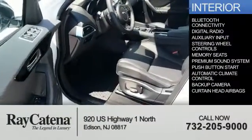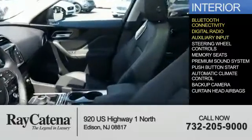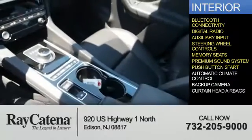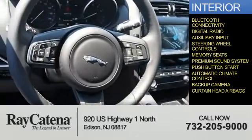Inside you'll find Bluetooth connectivity, digital radio, an auxiliary input, steering wheel controls, memory seats, a premium sound system, push-button start, automatic climate control, a backup camera, and curtain head airbags.